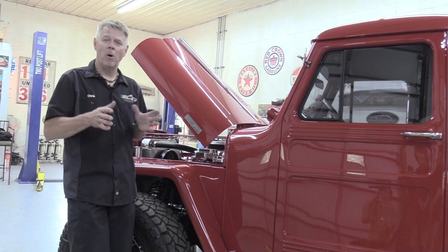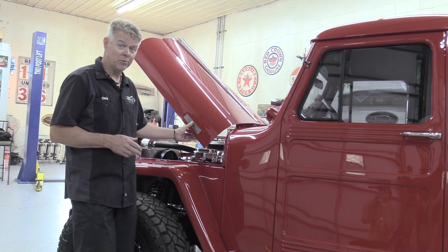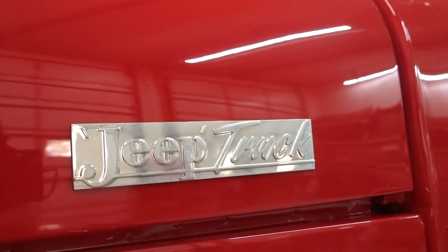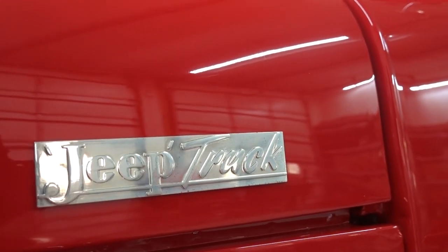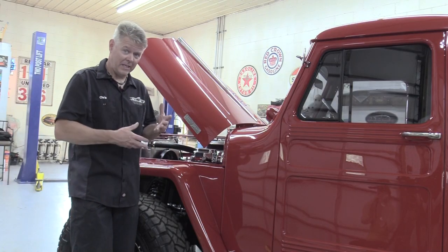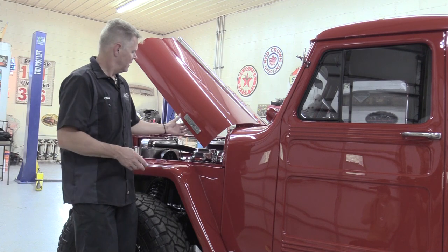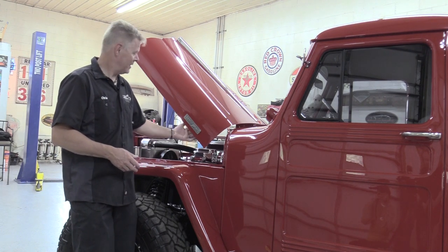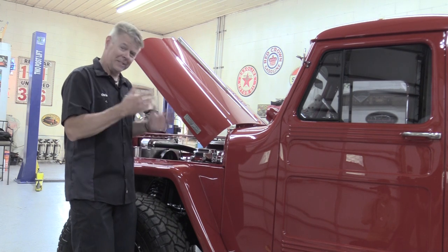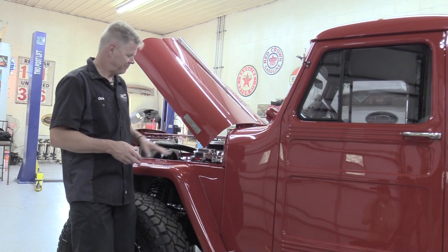One small detail I wanted to point out is this little emblem right here — Jeep truck. In 1948, this was one of the first Jeep pickup trucks manufactured. This emblem was not on the truck when it came in; we found a really nice reproduction. The holes were still there — the previous workers had filled them with Bondo, so when we cleaned it up, the holes were exactly where they needed to be. Very easy to install.